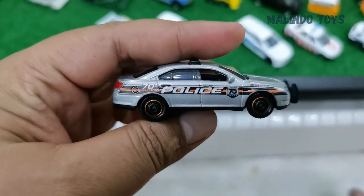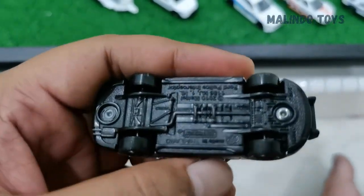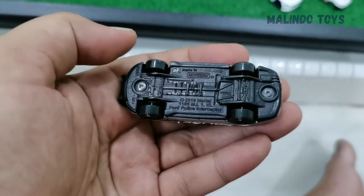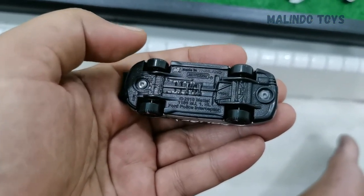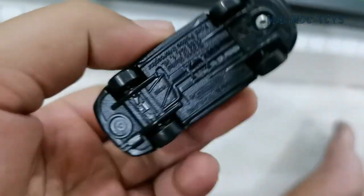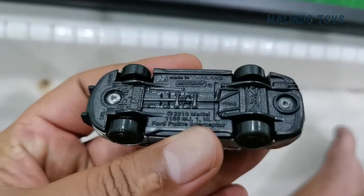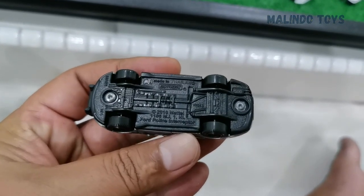This one is a very special police car, number 70. You can read the name here — it is the Ford Police Interceptor. Yes, the name is Ford Police Interceptor.